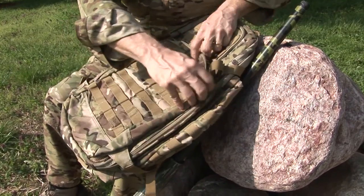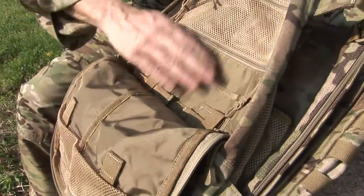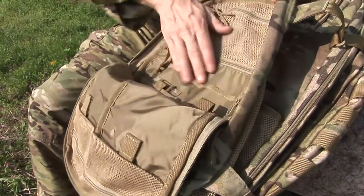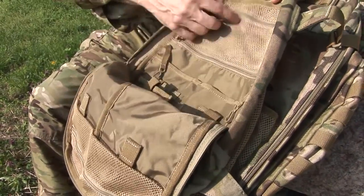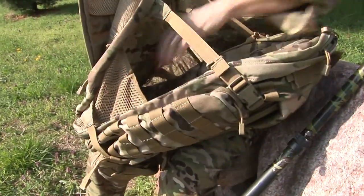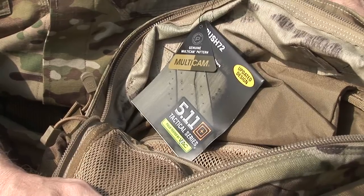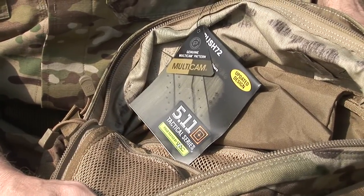The clever designs of products like this pack offer an extra large area for packing out your meat. There's plenty of PAL straps to attach whatever you'd like to on it. The straps are rugged — a chest strap, waist strap — very clever design, and again it's one of the top quality products that 5.11 Tactical makes.